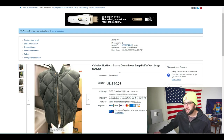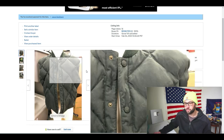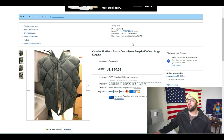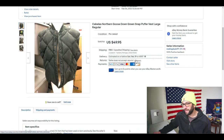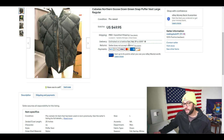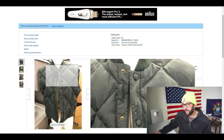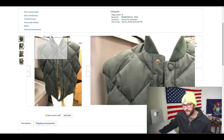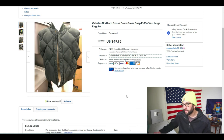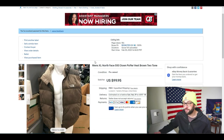Next up is a Cabela's Northern Goose Down green snap puffer vest, large regular — as opposed to large tall, since Cabela's does a lot of tall gear. I listed this on February 14th and it sold after only getting 16 views, which is pretty crazy. Sold February 8th. Not a very great picture — the color looks more gray in the photos but it is green. The buyer has received it, so no negative feedback yet.